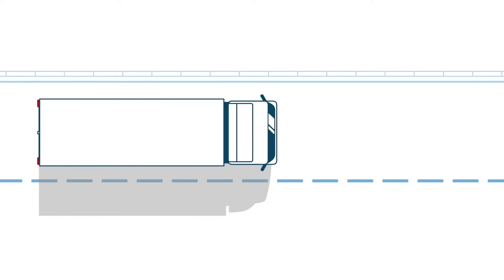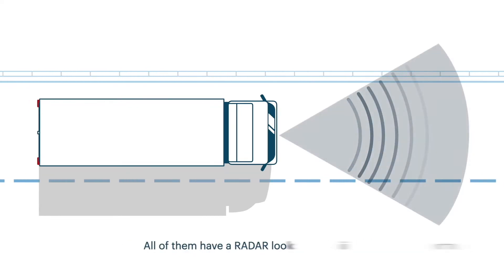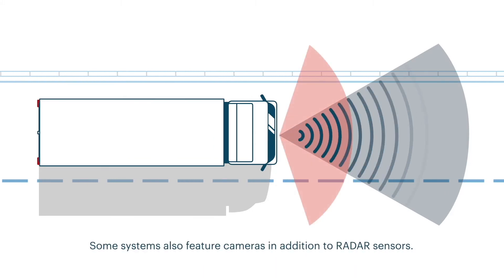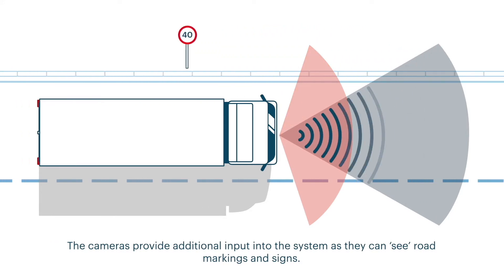However, not all systems are the same, and there are variations between the systems fitted by different manufacturers. All of them have a radar looking far ahead. Some systems also feature forward-facing cameras in addition to radar sensors. The cameras provide additional input into the system as they can see road markings and signs.